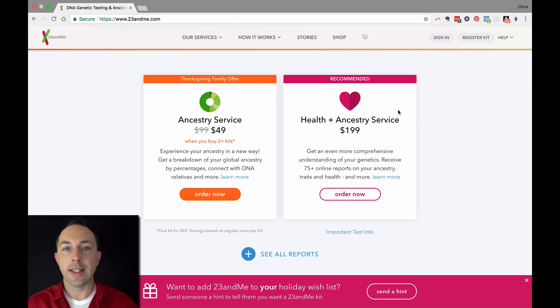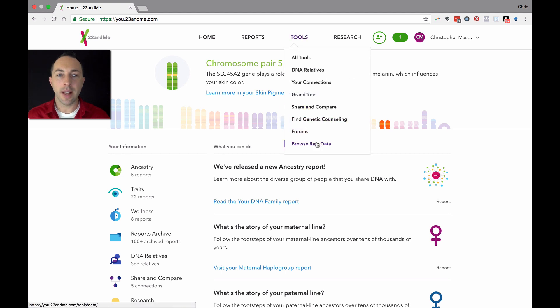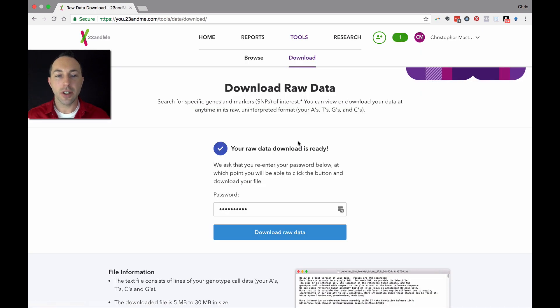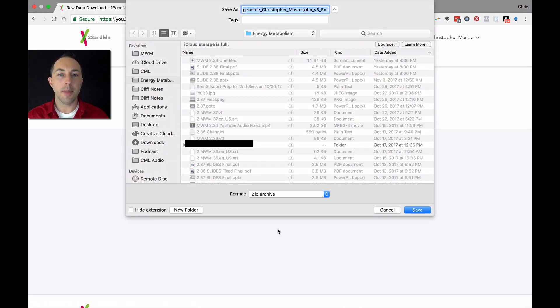It's just the gift that keeps on giving. So get either, but I would recommend health and ancestry. Once you order this, you're going to have to submit saliva in a tube to them, and it's going to take six to eight weeks to get your data. What I'll show you next is what you do after you've gotten your data. Once you're signed into 23andMe, you go to Tools and then select Browse Raw Data. Then you go to the download screen, submit your password, and click Download Raw Data. You want to pick a location on your computer and give it a name that will allow you to easily recognize it.